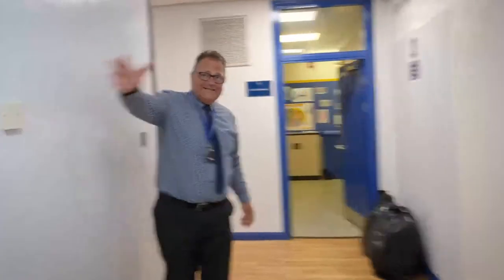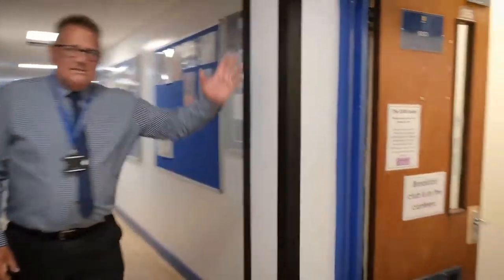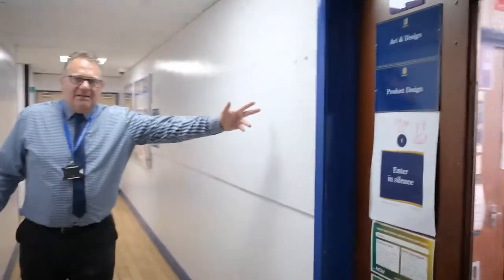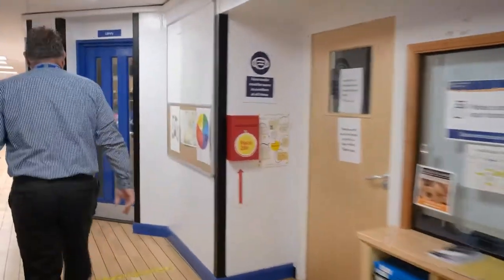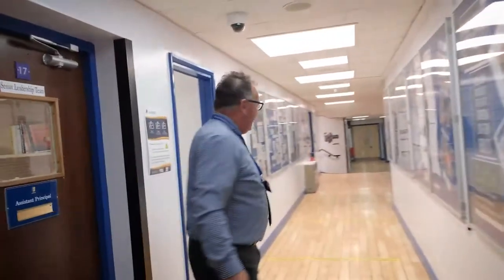This is the ground floor. This is the English area, and through this door we have food technology where we have the fully equipped kitchen. This is our SEND department — special educational needs. This is our art and design technology rooms. Here we have the female student toilets, two science labs, and we're still on the ground floor. We've now just come past front reception and we have the library, medical room, and then various offices.